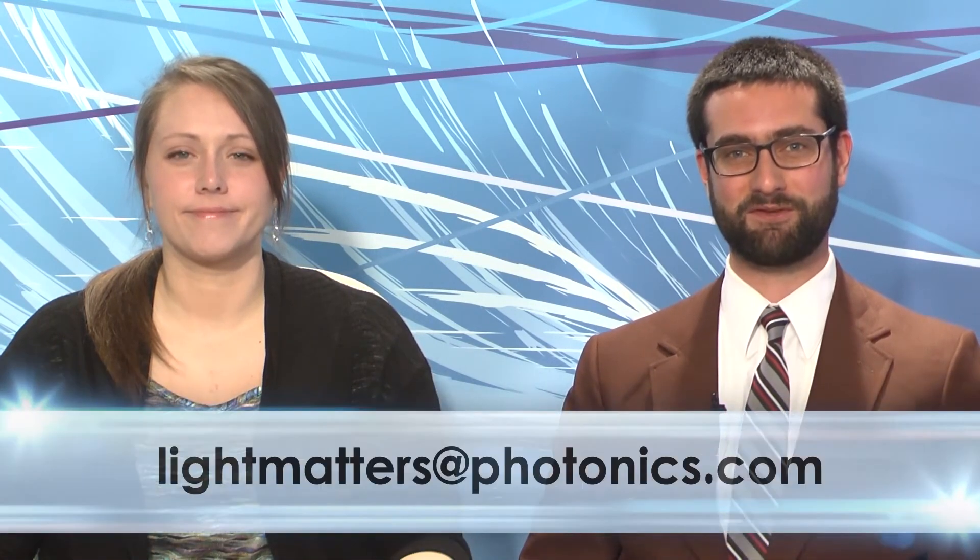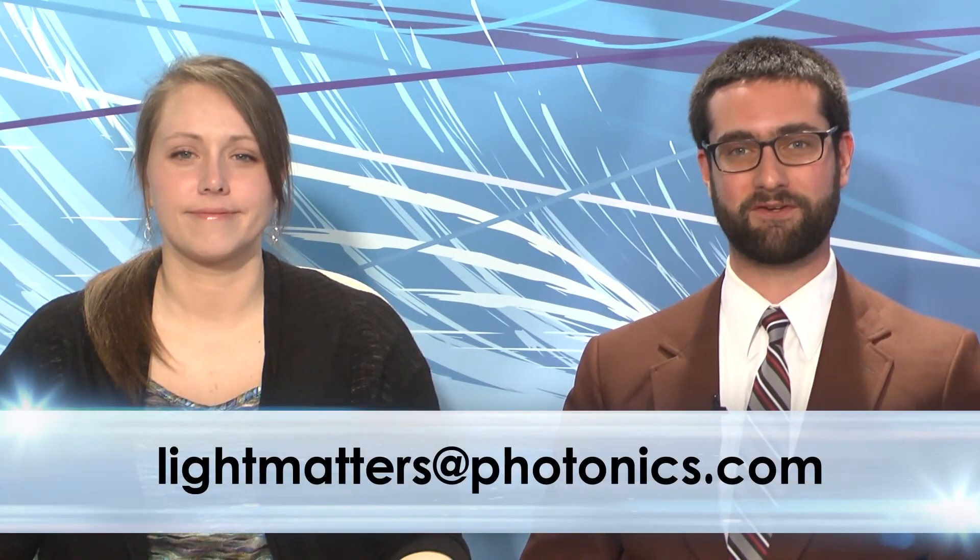The buzzwords these days are still resolution, size, cost, and speed, but user friendliness is also ramping up as manufacturers and others look to reduce the training time required for use of vision products. That's it for this edition of Light Matters. Email us with your questions or comments at lightmatters@photonics.com. Thanks for watching. We'll see you soon.